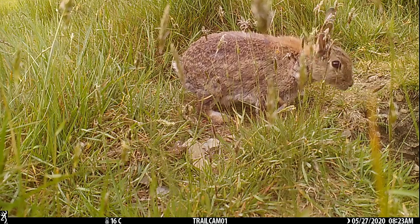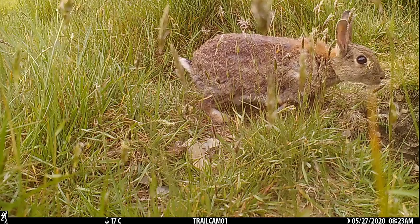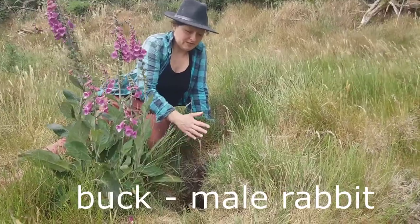Then she covers the entrance to the burrow so no predators or bucks, which could possibly kill them, could find them.